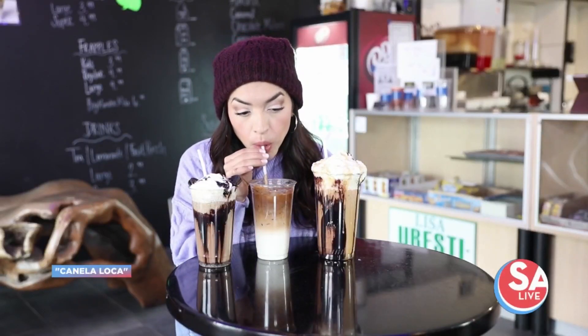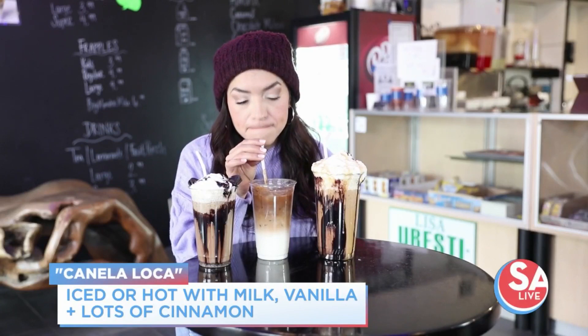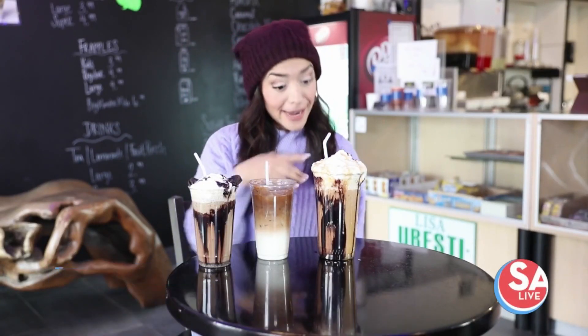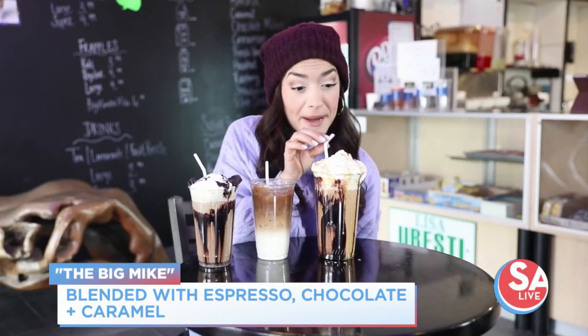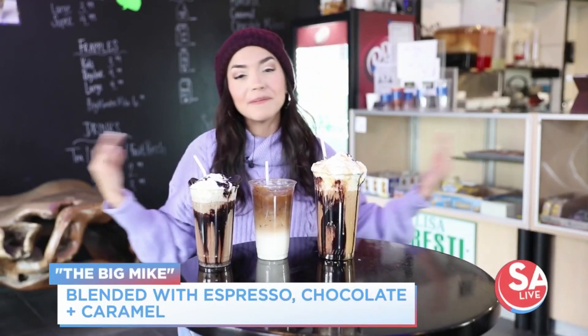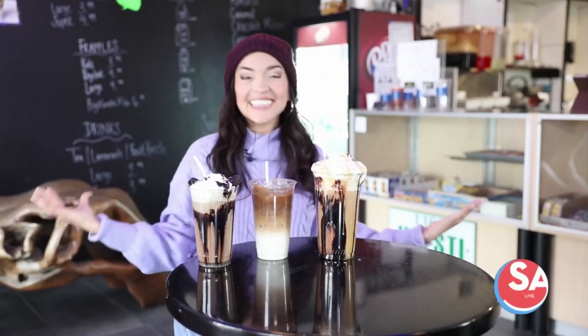This one's a favorite here. Cinnamon bliss — so good. The Big Mic, which is living up to its name, by the way. I'm so happy right now. Delicious, all three.